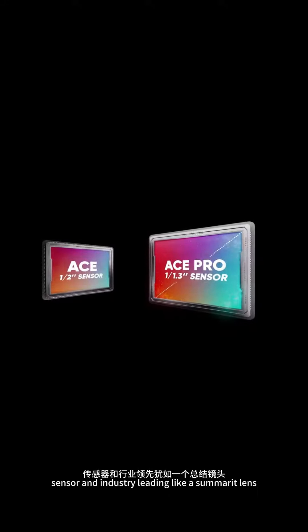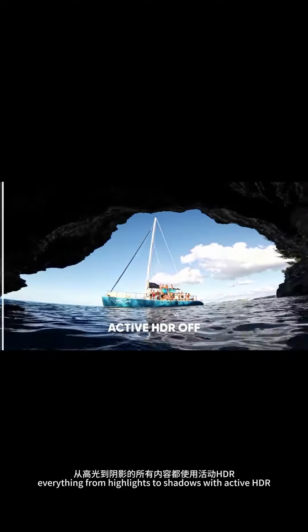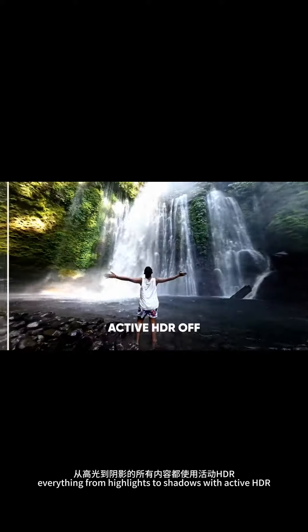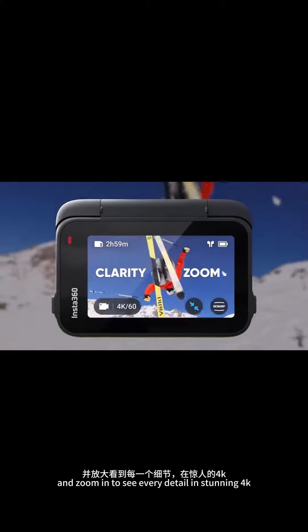See a new level of detail and color with ACE Pro's large sensor and industry-leading Leica Summerit lens. Capture everything from highlights to shadows with Active HDR, and zoom in to see every detail in stunning 4K.